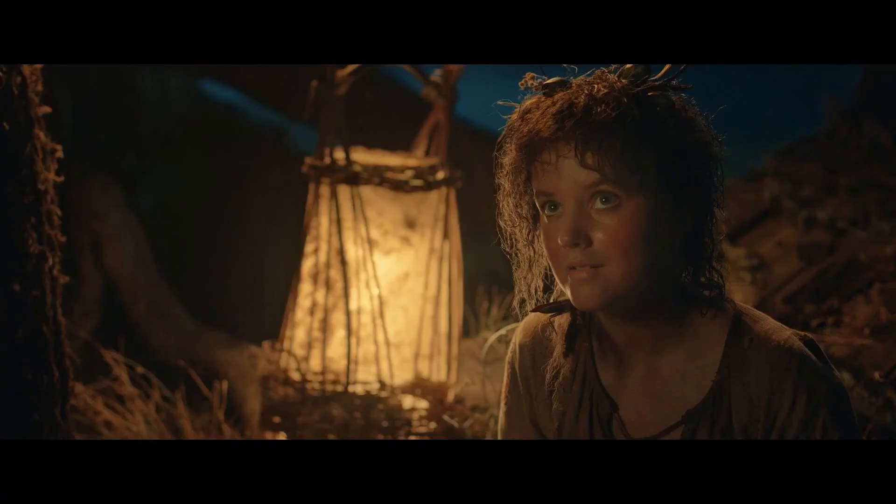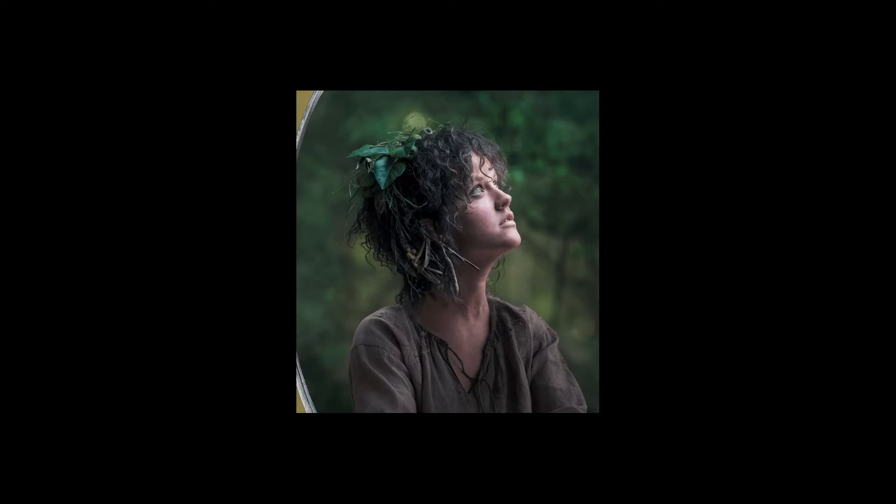I also really enjoyed watching the Australian actress Markella Kavenagh playing Nori. It's an interesting mirroring to Galadriel — they're both driven and compelling characters but are restricted by the people around them that want to protect them. Nori has a sense of wonder about her; she wants to explore the world and go beyond her Harfoot community. I also noticed her last name is Brandyfoot, which is very similar to Meriadoc Brandybuck's last name. I wonder if she is an ancestor of Merry, because they both have that sense of bravery and courage about them, which is quite cool to see.